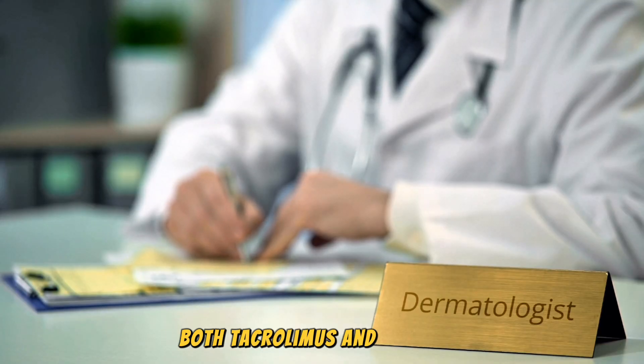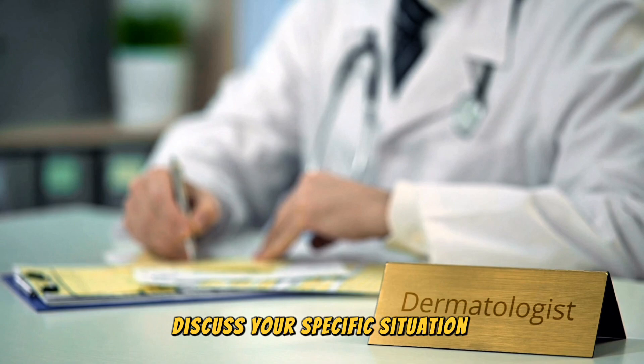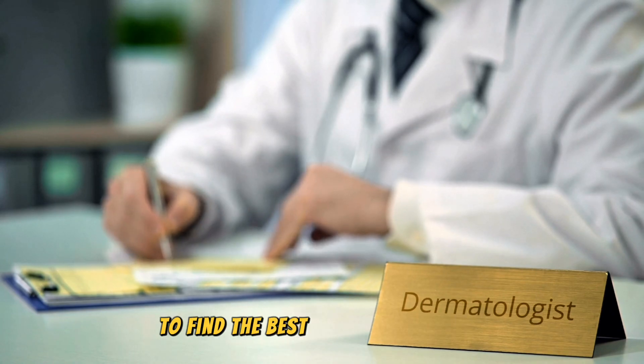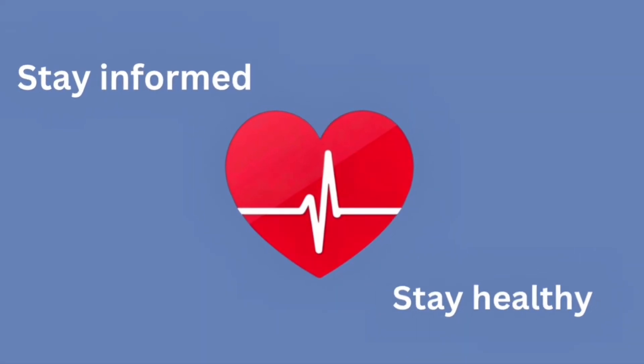Both tacrolimus and Opzalura are effective tools against vitiligo. Discuss your specific situation with your doctor to find the best path forward for you. If you found this video helpful, don't forget to like, share, and subscribe. Stay tuned for more clear, reliable health topics. Stay informed. Stay healthy.